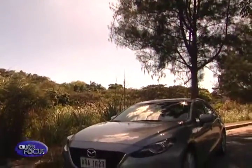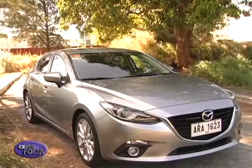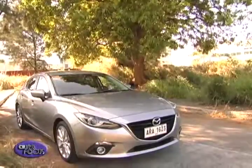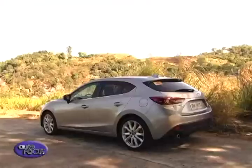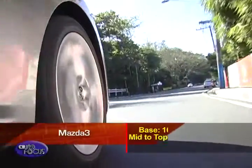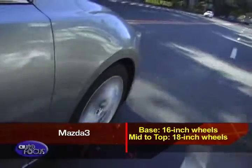The Mazda 3's exterior follows the automaker's Kodo design language. At the front it features large headlights plus Mazda's signature grille, and the lower bumper gets an aggressive look with sharp lines and defined angles. On the side, the window line creases upward all the way to the tail. At the back, wraparound taillights resemble those from the larger Mazda 6. Base models ride on 16-inch wheels, while mid-to-top models get 18-inch wheels.